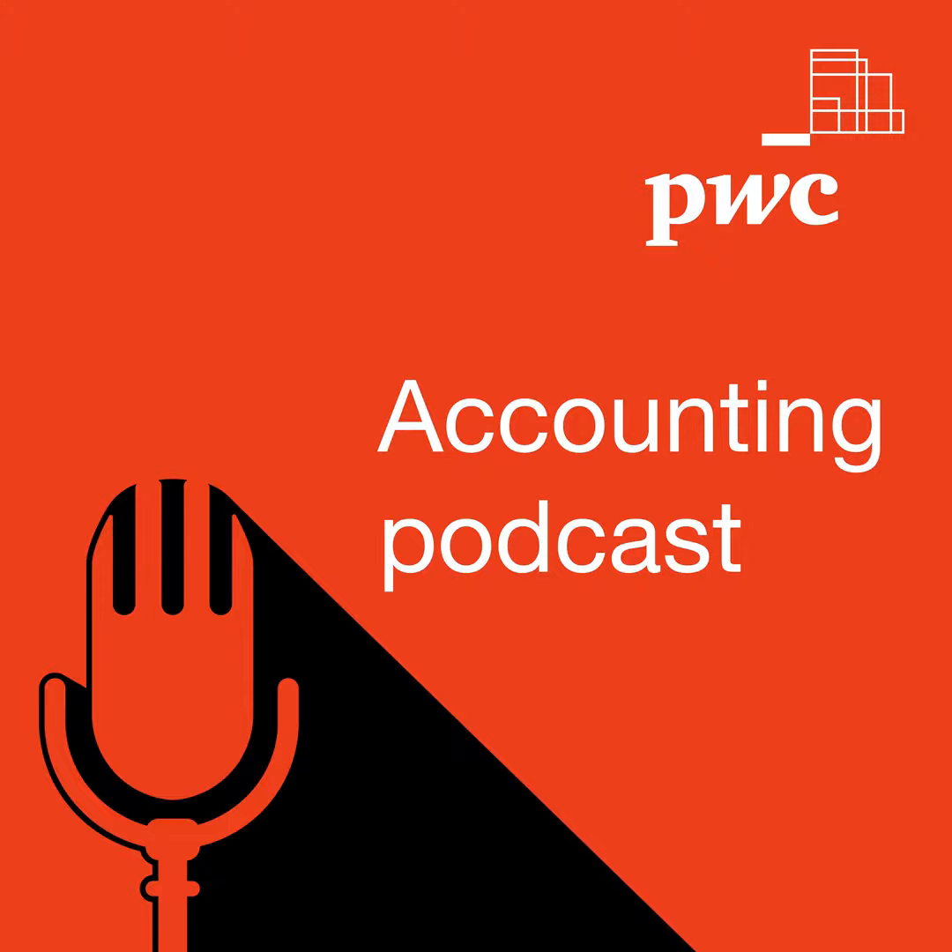Thought Leadership from PwC's National Office. Hello, and welcome to PwC's Accounting Podcast. I'm Heather Horne. Today we're back for our second episode on the accounting for software costs. In today's episode, we cover the model for internal use software. This guidance can apply to any type of company that uses software for internal purposes, which is most companies these days, including some updates on the latest FASB project on this topic.